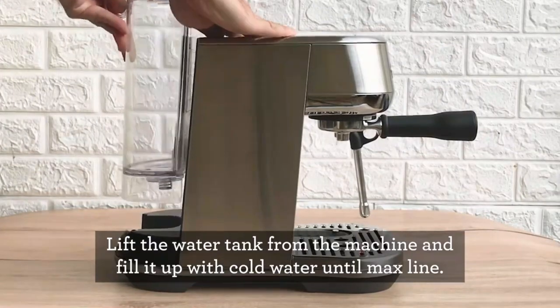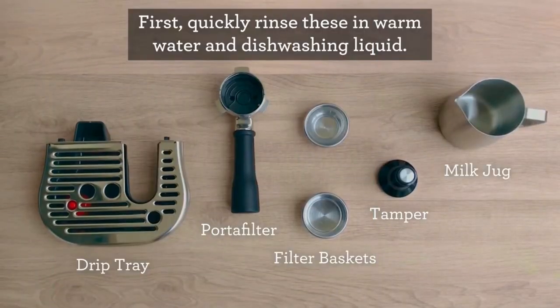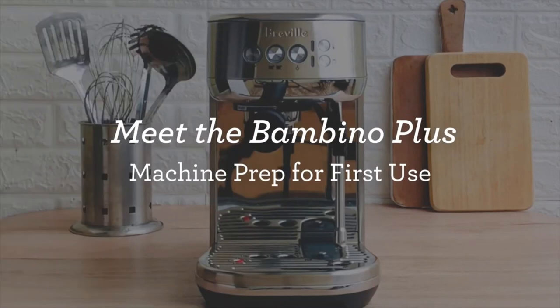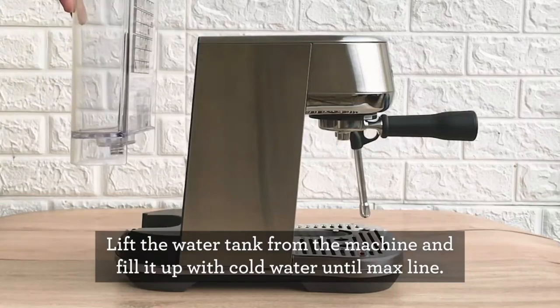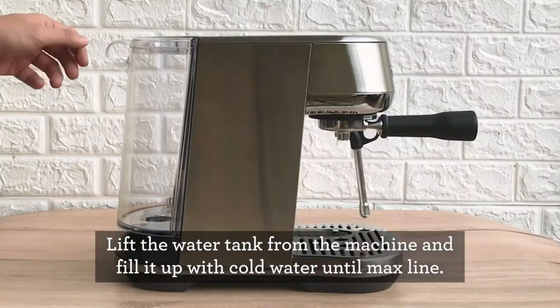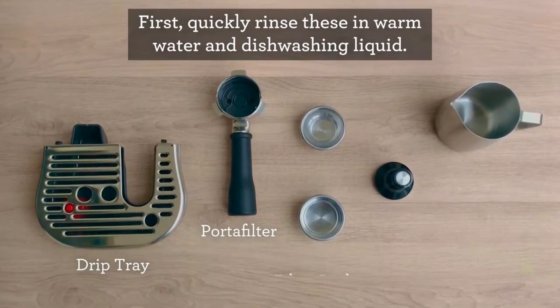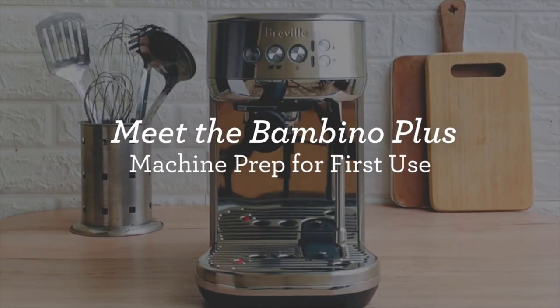For those wanting cafe-quality espresso at home without spending thousands of dollars, the Breville Bambino Plus should be on your shortlist. It's one of the few machines we tested that could get close to the quality of both straight espresso and milk drinks made in a cafe on much more expensive machinery, earning one of the highest scores in our taste testing. Its espresso is rich and creamy with a strong, bold flavor without over-extracting any bitterness.